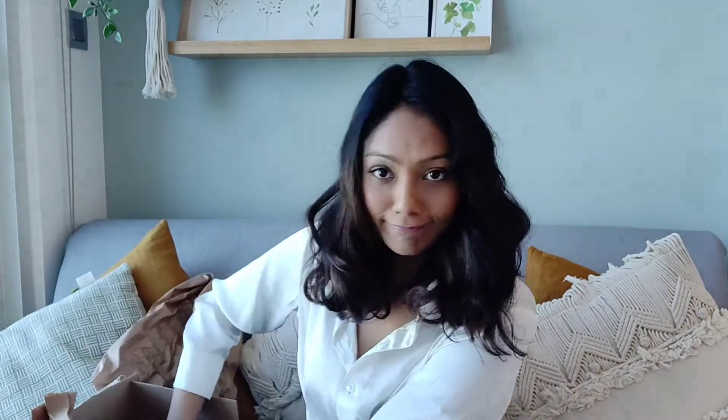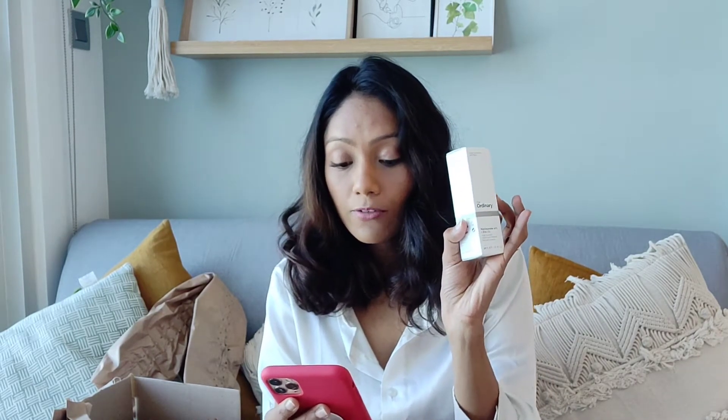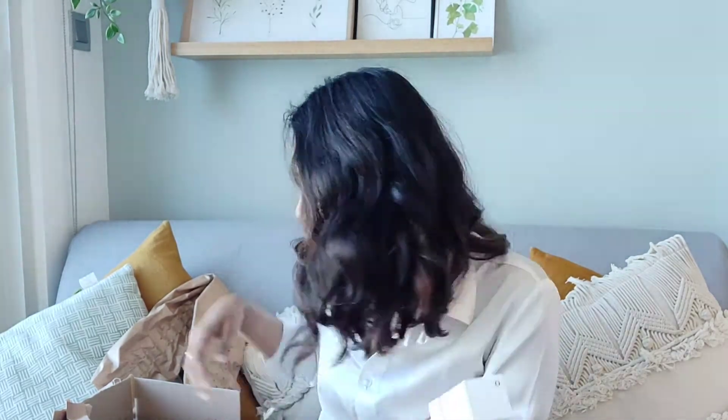The first thing is The Ordinary Niacinamide 10% plus Zinc 1%. This is something I have been looking for everywhere — it can only really be found online, not available in India or Dubai. I'm glad I got this. I got two of these and they were 51.50 dirhams.